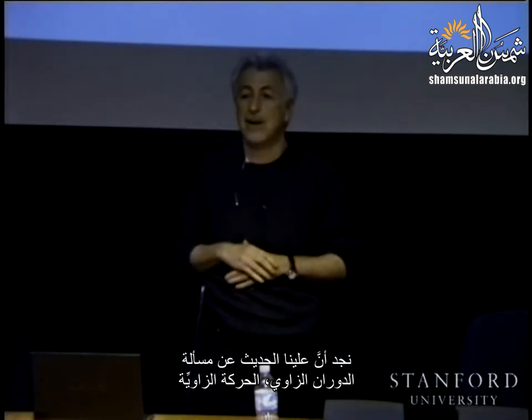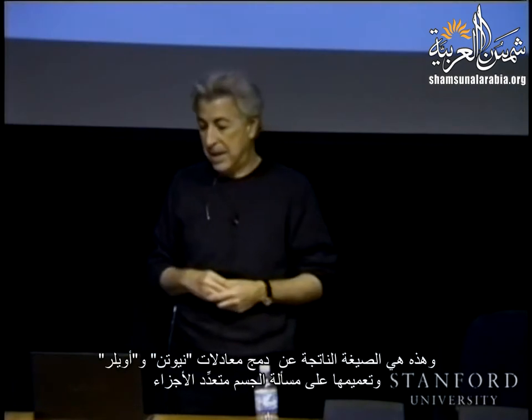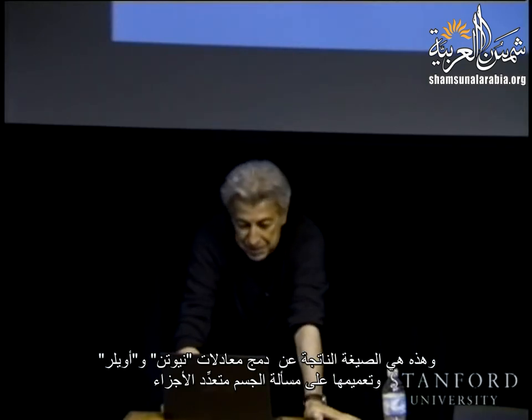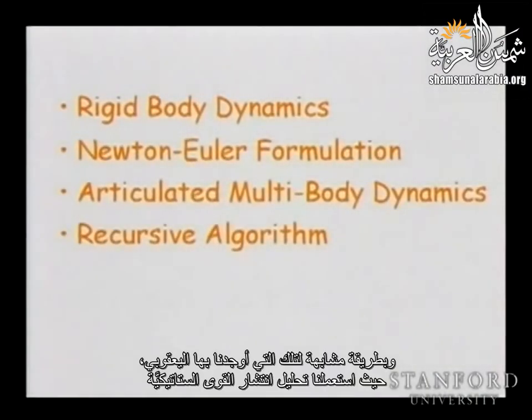We will examine articulated multibody dynamics and find, similarly to how we found the Jacobian by analyzing static forces propagation — we break all the joints, remove them, and look at the stability of each rigid body — we are going to do the same thing with dynamics. Then we will examine another formulation that captures the whole dynamics, linear and angular, in one equation: the Lagrange equation. This formulation relies on the energy, that is the kinetic energy of the system.